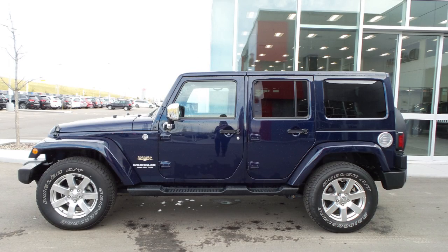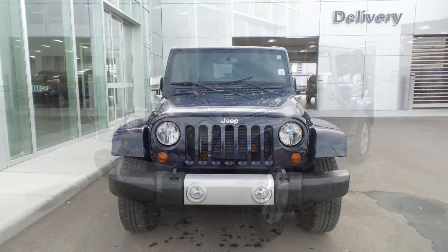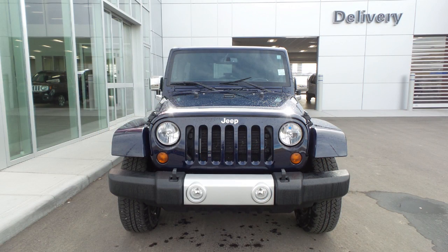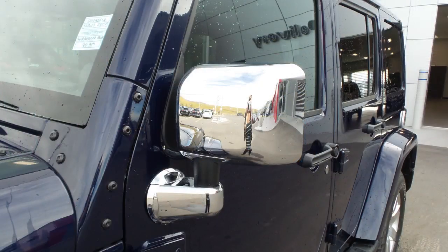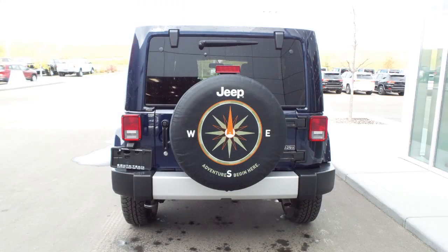Hi Chelsea, this 2013 Jeep Wrangler Unlimited Sahara comes equipped with a 3.6L V6 engine and automatic transmission, power-heated manual folding side mirrors, 18 inch aluminum wheels, and a true blue exterior.